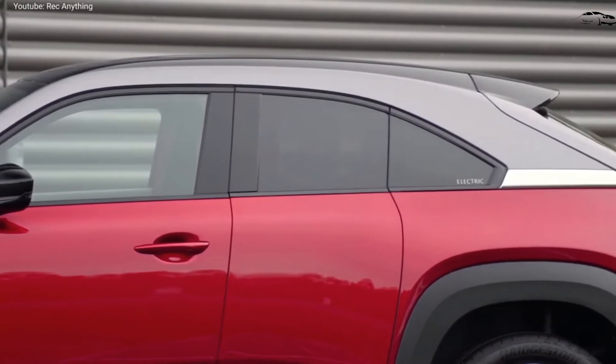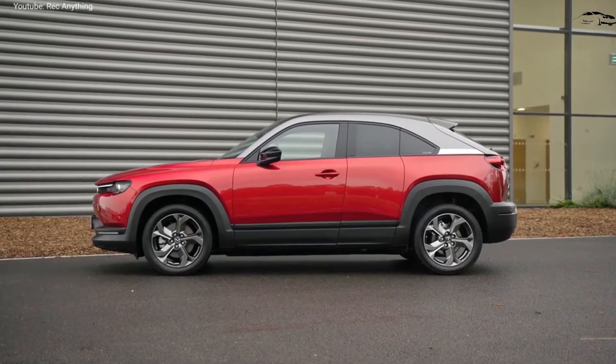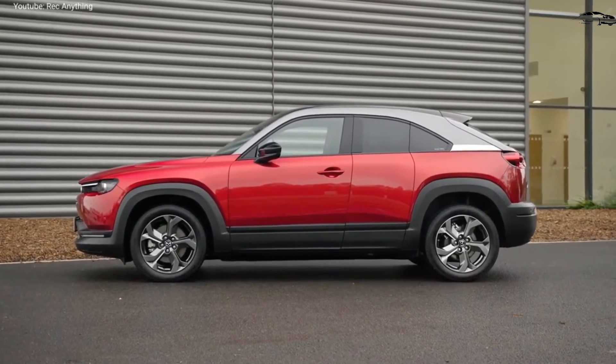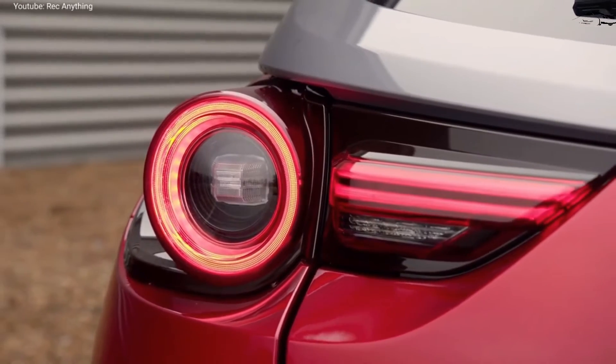Mazda is offering a host of desirable features as standard on the MX-30, including heated front seats, a 7.0-inch digital gauge display, a power sunroof, an auto-dimming rearview mirror, and more.